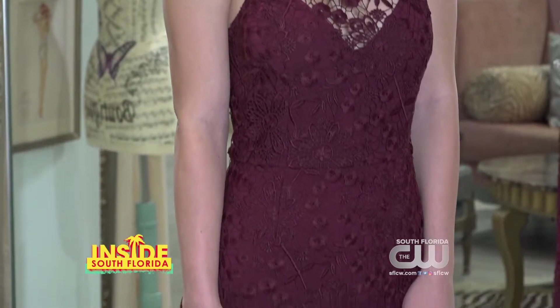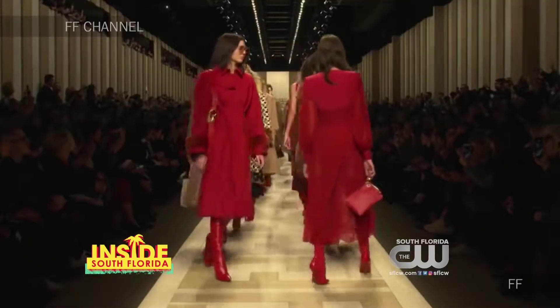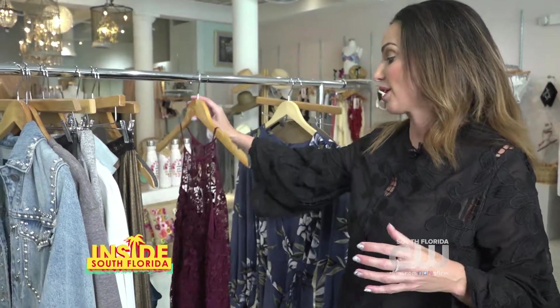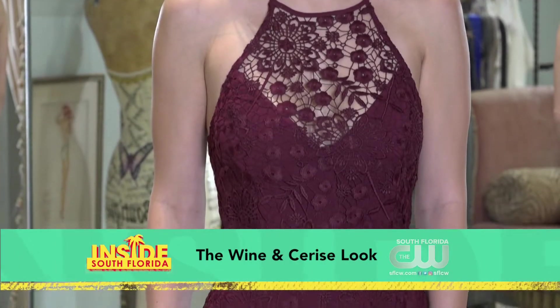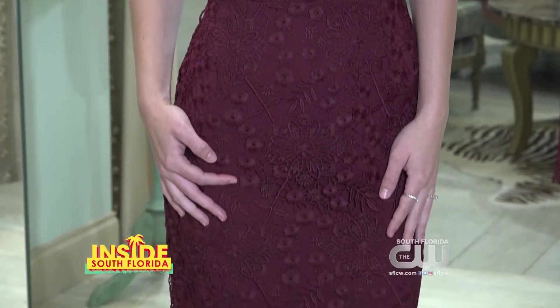Another trend hitting the runway this fall is the wine and cerise look. Fendi did their holiday runway show and everyone was wearing red and variations of red. To keep with that trend, here's a great dress by Yumi Kim — the color is a beautiful oxblood or Bordeaux, hits mid-length, and really gives you that hourglass silhouette.